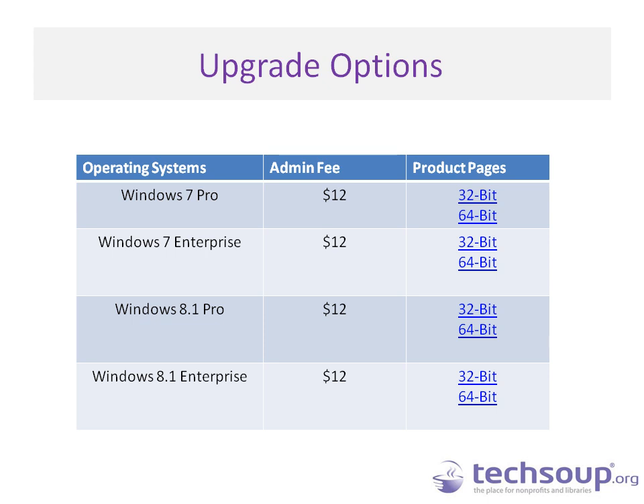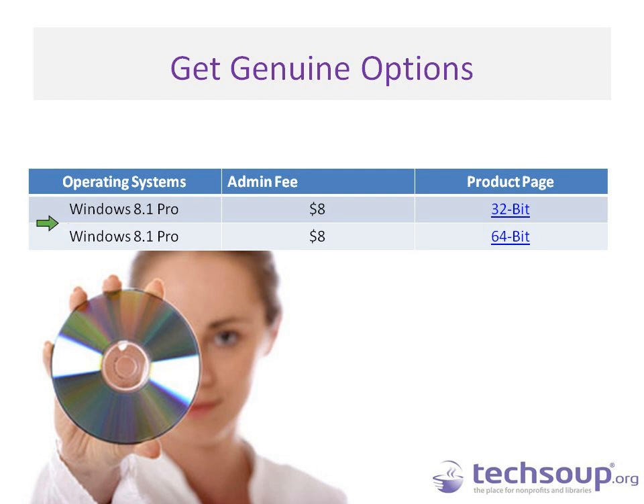There's Windows 8.1 Pro 32-bit and 64-bit, and Windows 8.1 Enterprise 32-bit and 64-bit — those are the two Windows 8.1 options. You can also access Get Genuine options of Windows 8.1 Pro in 32-bit and 64-bit. Get Genuine is for people who have pirated software, aren't sure where it came from, have donated computers without legal licenses, or need to upgrade from a home version to a professional version. However, it's a one-time-only request for the lifetime of your nonprofit or library, so request all the donations you need at once.